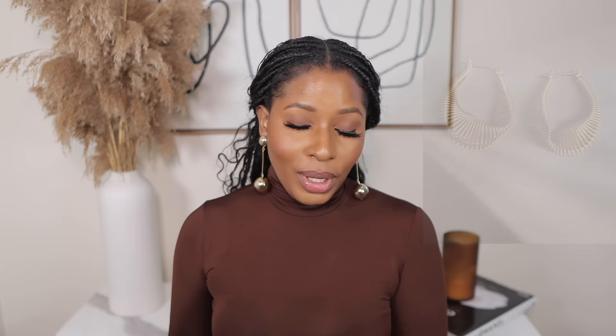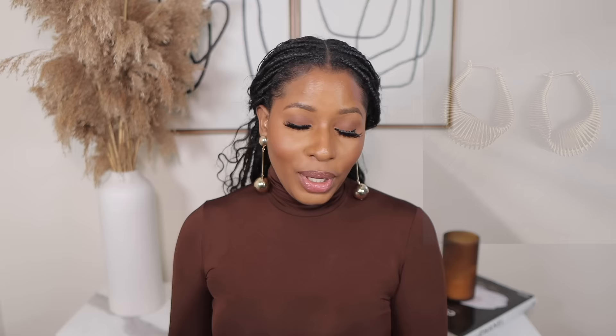Next, I picked up these viral earrings — you've probably seen them around! They are so cute, they look beautiful, and they give tropical, vacation, classy vibes. They were only $2.90. I also picked up another pair of earrings because I'm just an earring girl. One thing to note: Shein earrings do fade, but for $2-$3, they look cute while they last!